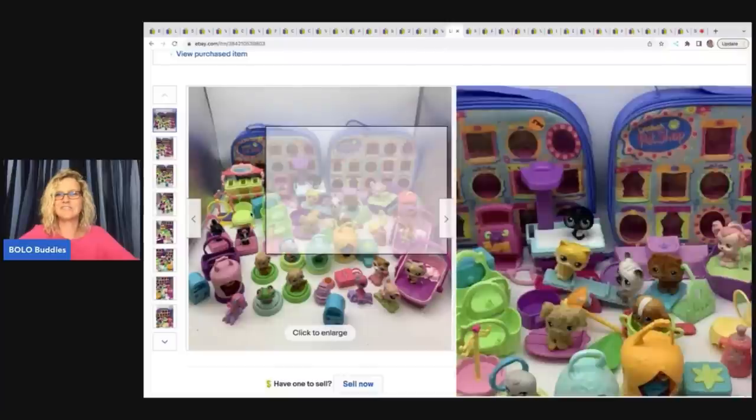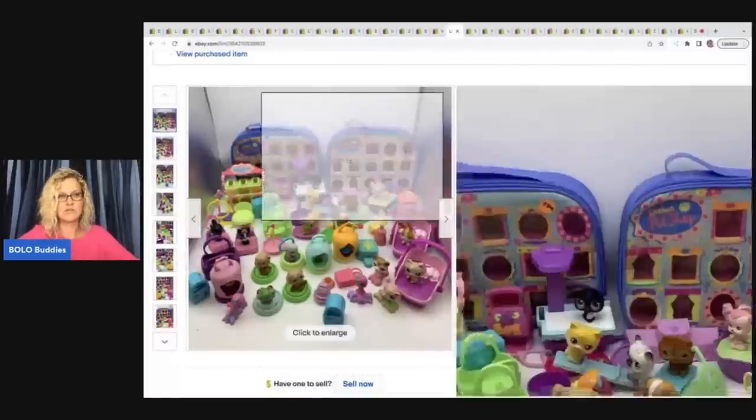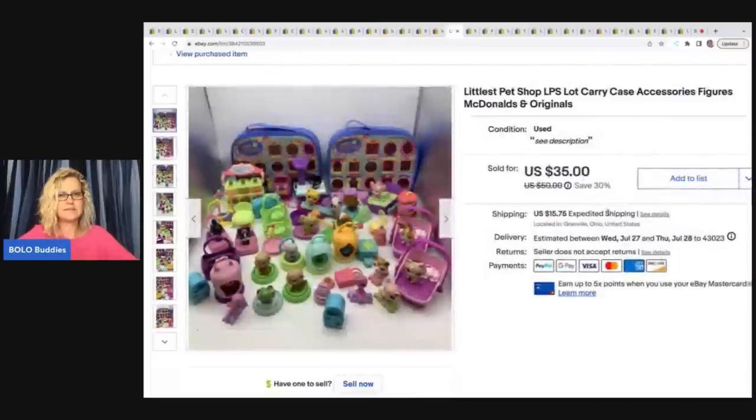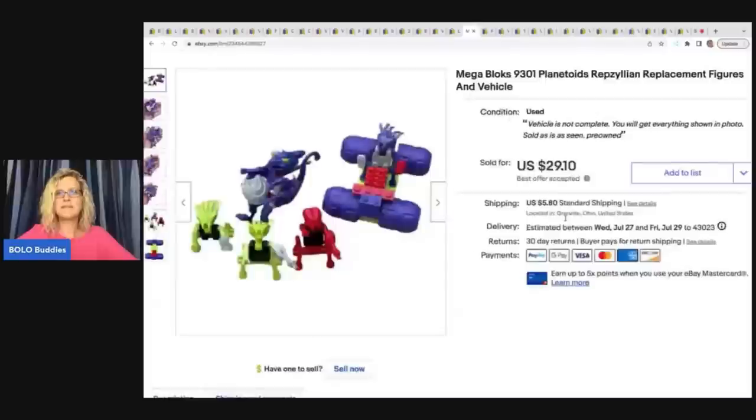This is a pet shop and — I left the sticker on it, you guys. That's embarrassing. I got this in a thrift store mystery box, and it must have originally been at a garage sale because it still has the garage sale sticker on it. I knew it and I still left it. I sold it for $25 plus shipping.